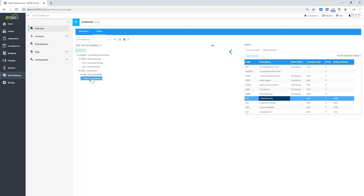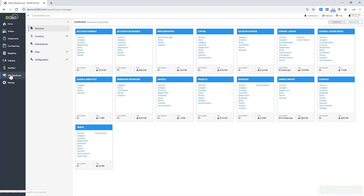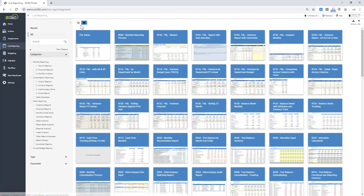I've changed corporate US from manufacturing into distribution and I'll save this. Now we're going to go straight into the live reporting aspect to see some typical consolidated reports. This is my reporting library within BI360 — I have a number of example reports in my demo environment.